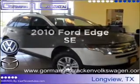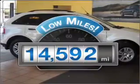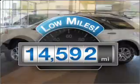Imagine yourself in this 2010 Ford Edge. Travel the roads in style and comfort in this great vehicle. Get more for your money with this vehicle that features low mileage and dependability.